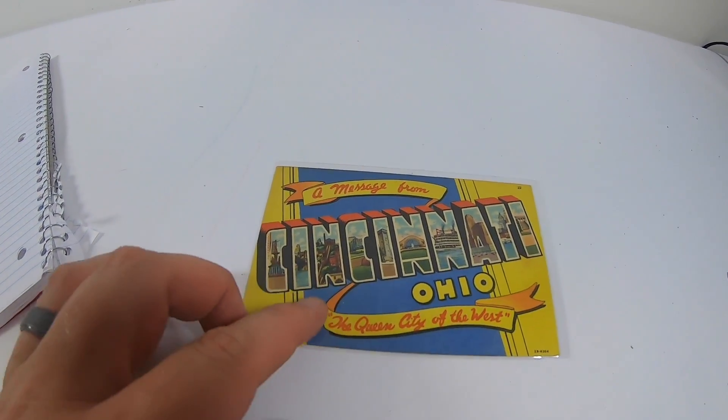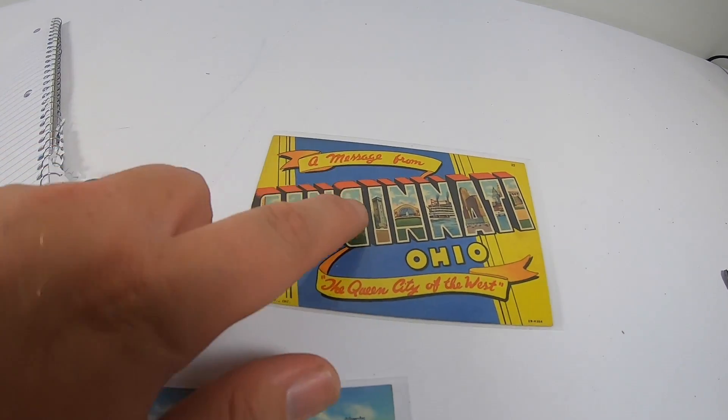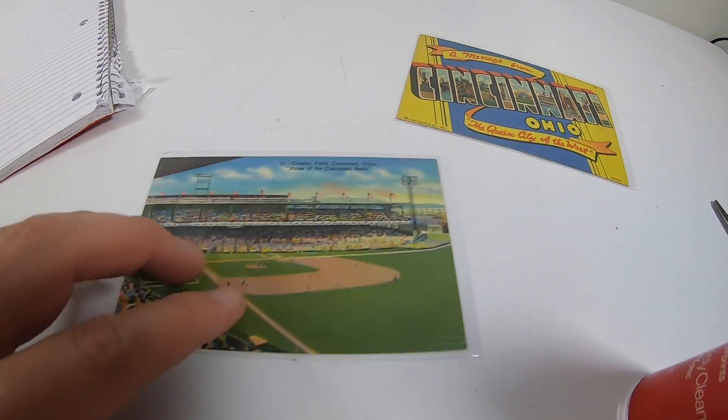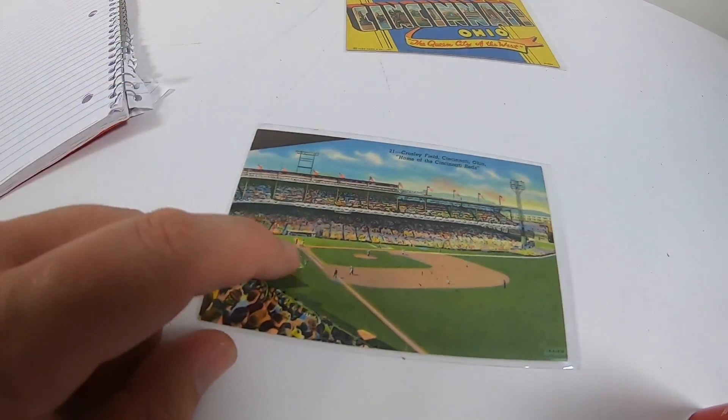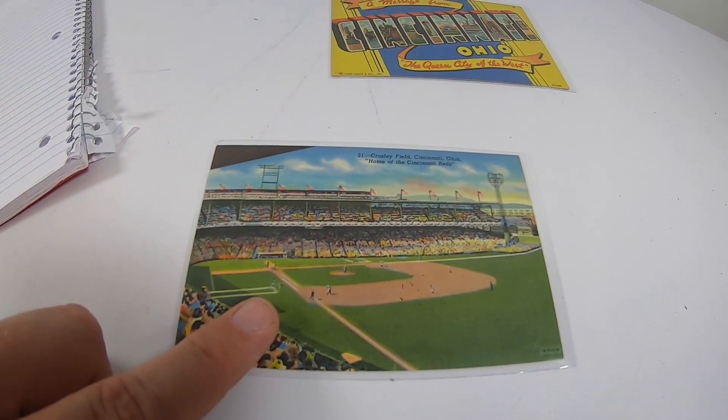Somebody sent out a couple of bonus postcards that I just thought were really cool — I wanted to show you guys. These are both vintage cards. This one says 'Meshes from Cincinnati, the Queen City of the West' — that is just a really cool graphic. And then this is Crosley Field, home of the Cincinnati Reds; they played here until 1969 or 1970.